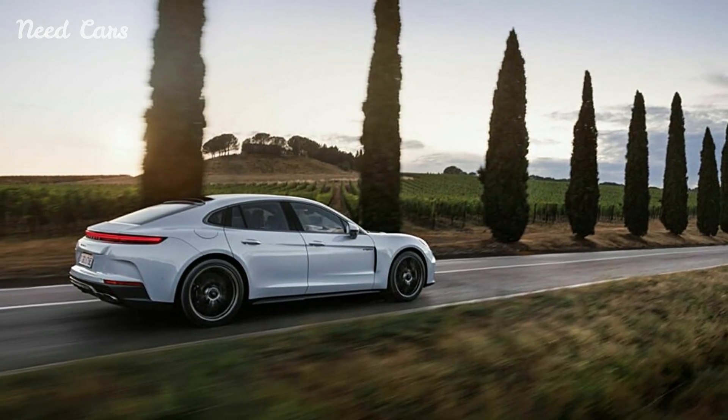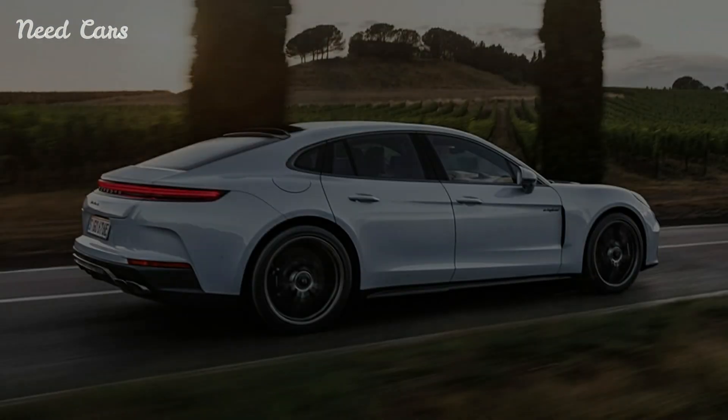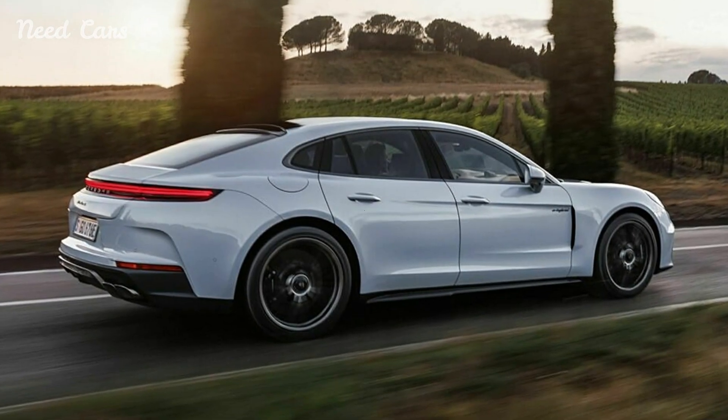The Turbo SE Hybrid also boasts a larger 25.9 kWh battery, enhancing its all-electric range and fast-charging capabilities.